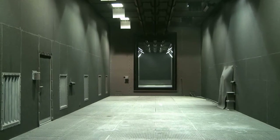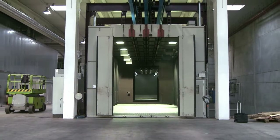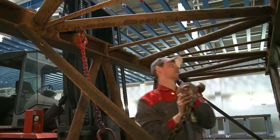The 30 meter long blasting chamber makes it possible to automatically process components measuring 14 meters in length and weighing up to 20 tons.